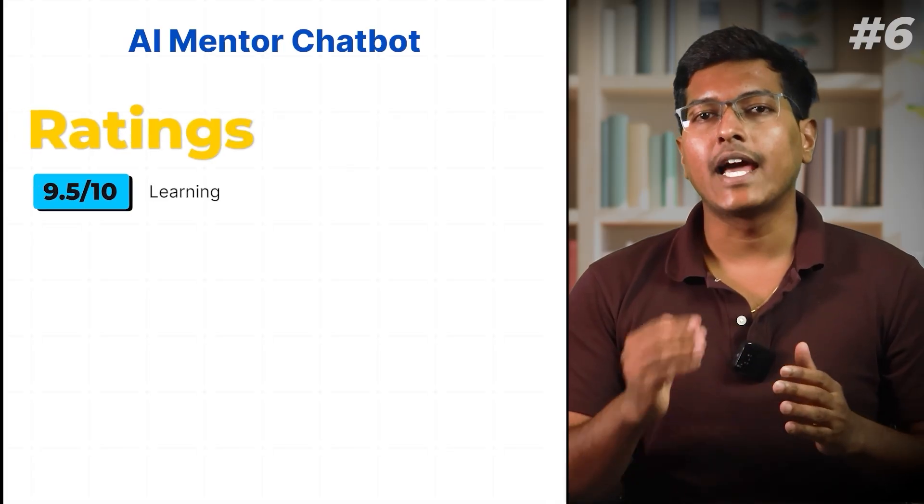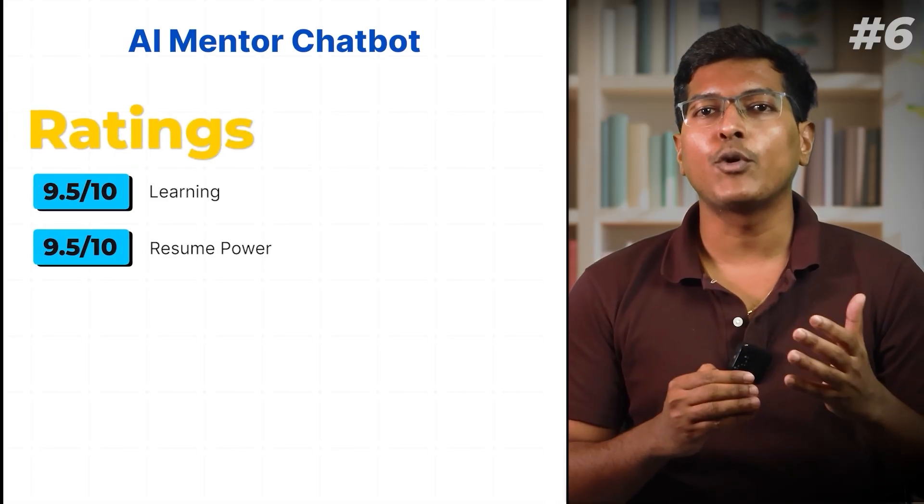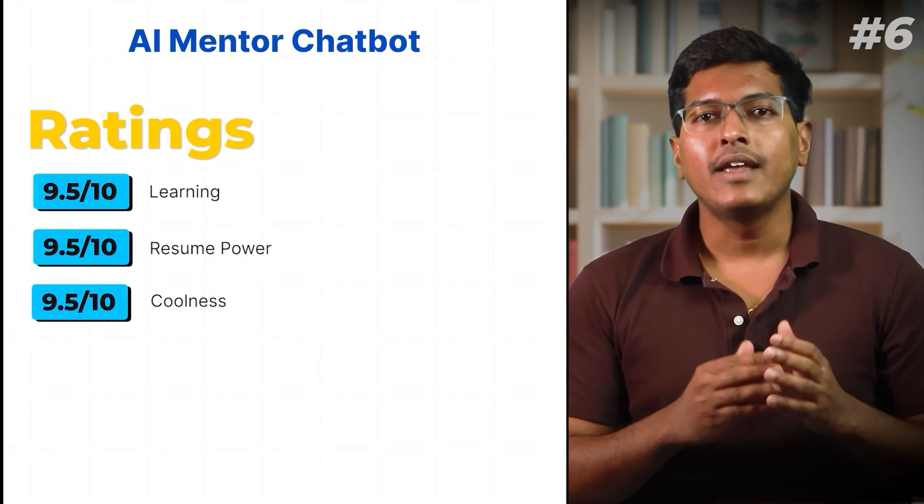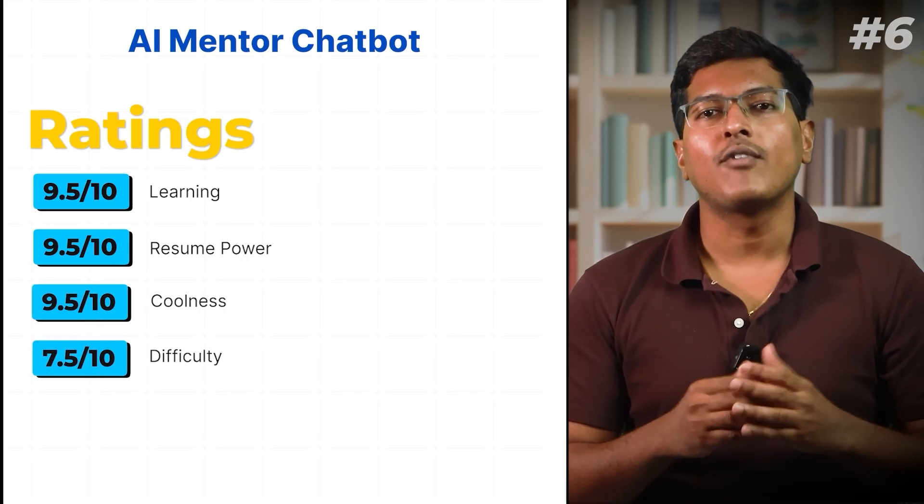Ratings: Learning 9.5 out of 10. Resume power 9.5 out of 10. Coolness 9.5 out of 10. Difficulty level 7.5 out of 10.